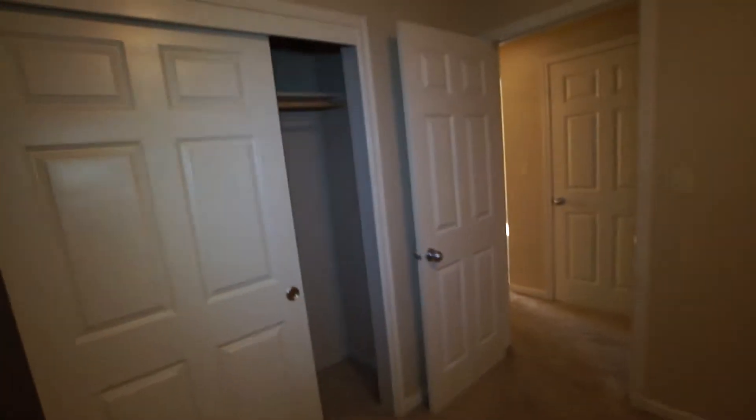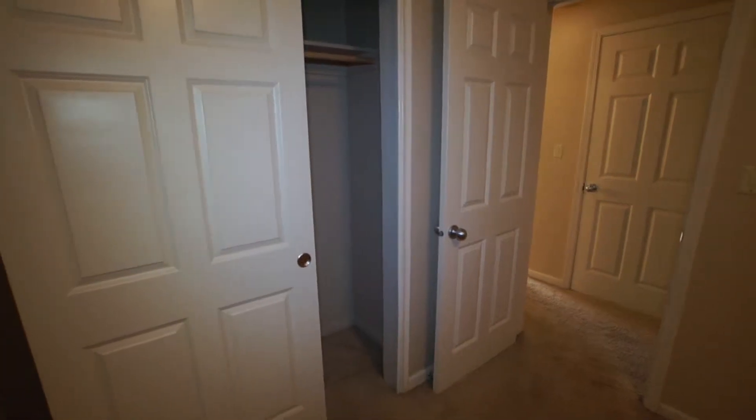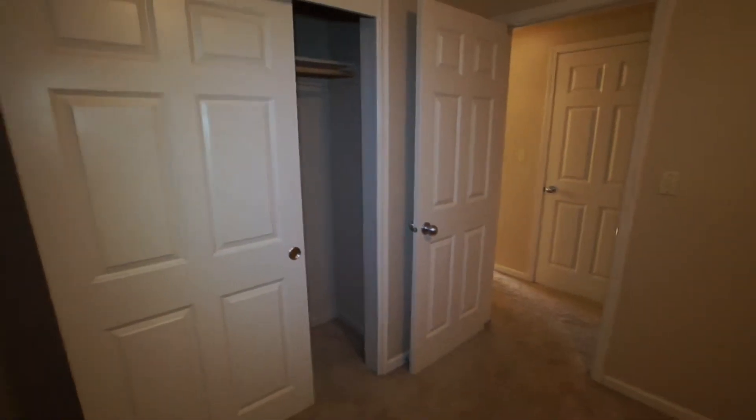And now we'll show you bedroom number one. There are a lot of trees that are kind of blocking the sun, and it is a little bit later in the day as well.